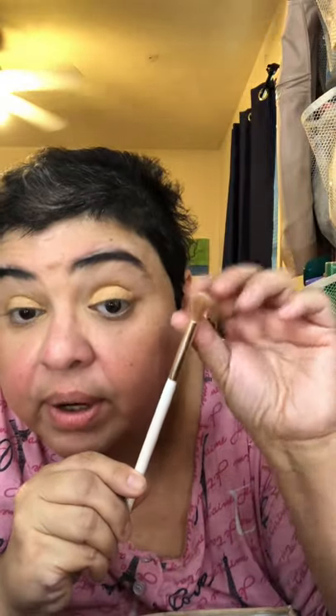I've covered the whole lid — did I get into the crease? Yeah, but that's okay. I'm not dusting anything off. Now for me, I can't do a crease with something this fluffy. I want to get into that crease but I need something a little more narrow, a little more dense. This is pretty dense and it's got color on it, but I'm not worried about it because I'm going to go into a dark color.